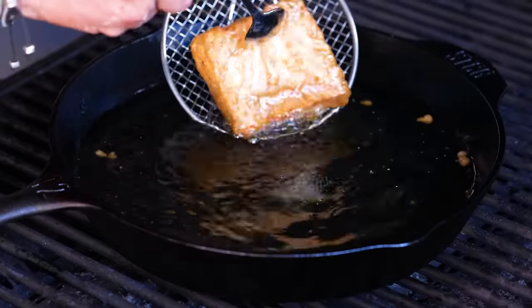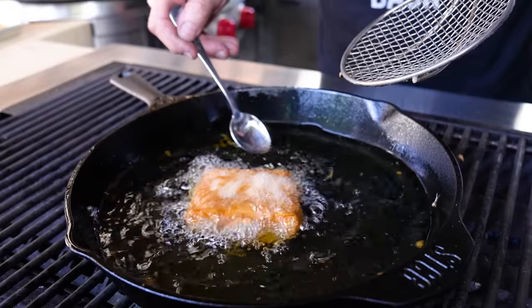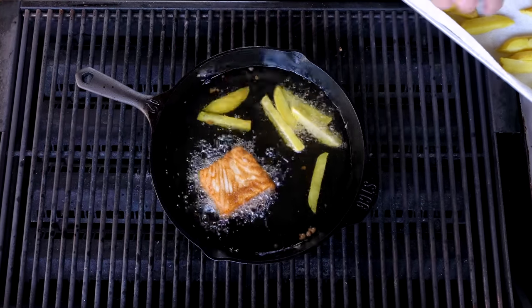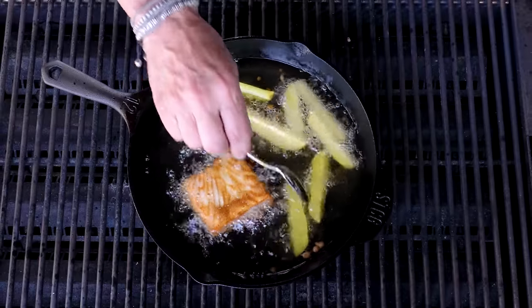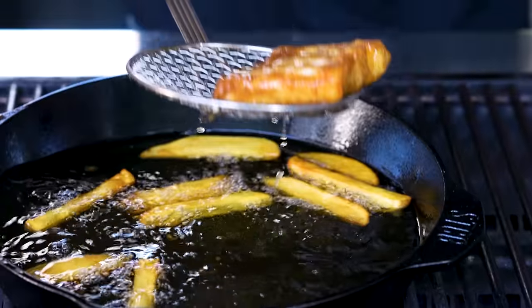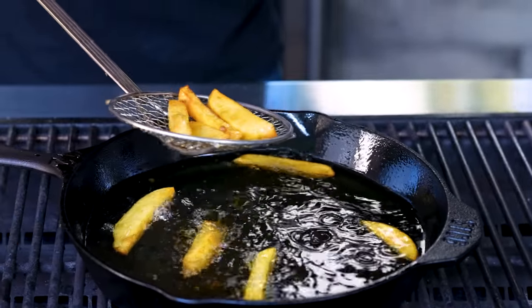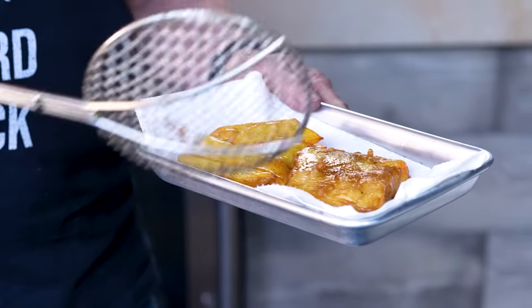Let's give our little friend a turn. That's nice. I'm gonna add a little handful of fries — we don't need too many. Fries will cook as the fish finishes. Everything will be delicious. Look at our fish — wow, beautiful — and our chips. Fish and chips.